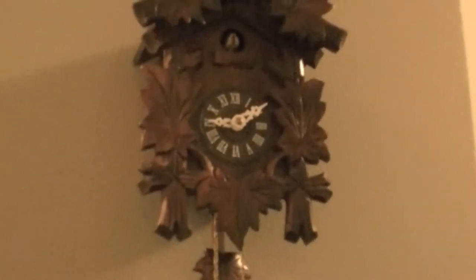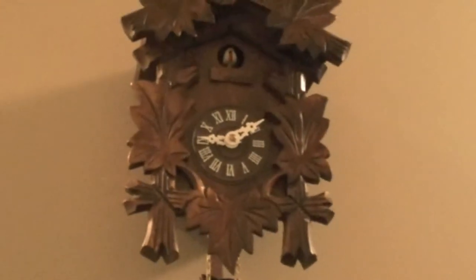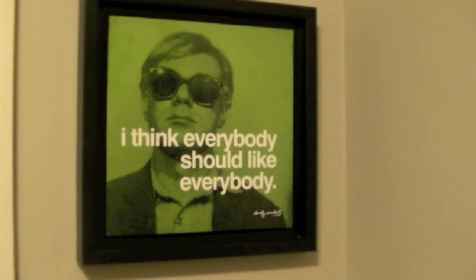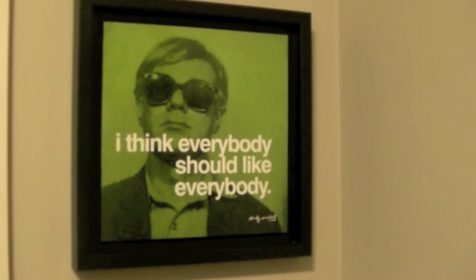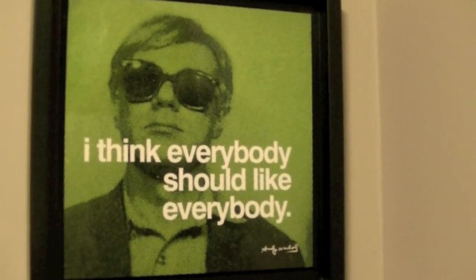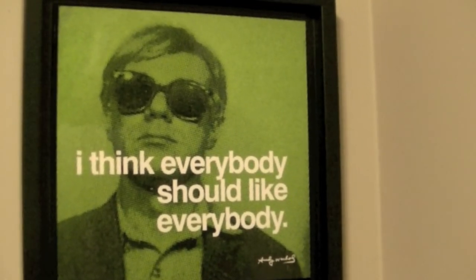I found this awesome cuckoo clock that needs to be wound up, but it works — it's just a little fast. The bird's little beak moves when he cuckoos. This was only $8.00. And for $1.50 I got this awesome Andy Warhol picture — it says 'I think everybody should like everybody.' Kind of a typical thing for him to say — simple and strange, but it makes sense. Good old Andy with his shades looking cool.